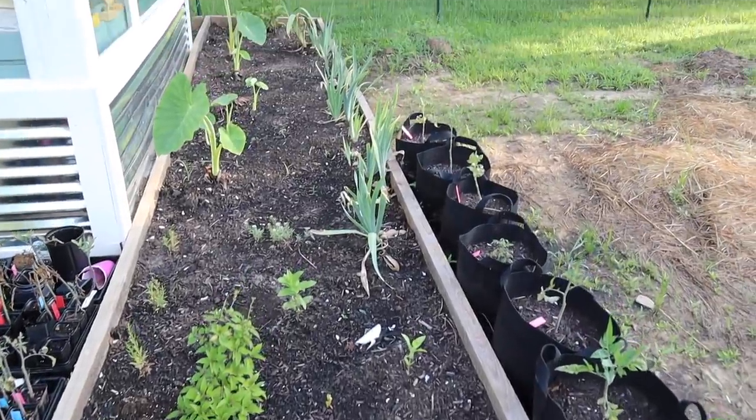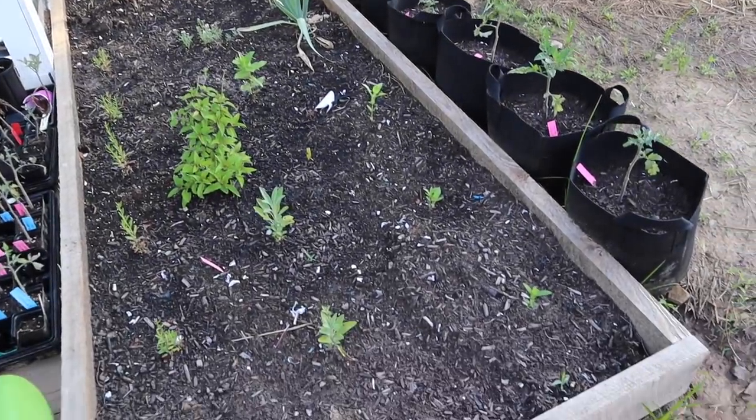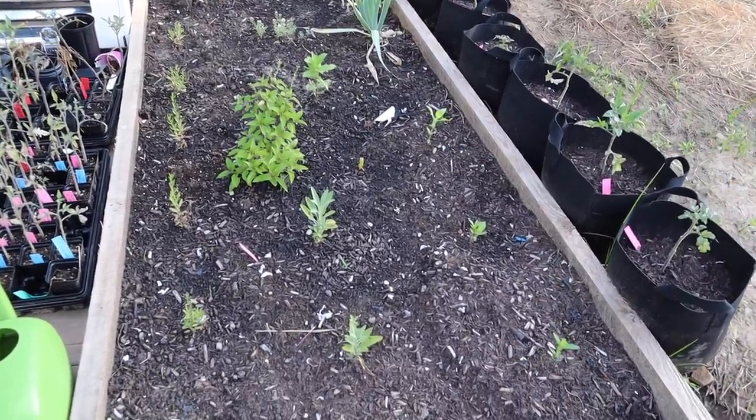Just a quick look here — you can see our elephant ears are coming up and the irises are settling in. All of these little things are still pretty small, but these are zinnias on this side, so they're gonna fill out really nicely.